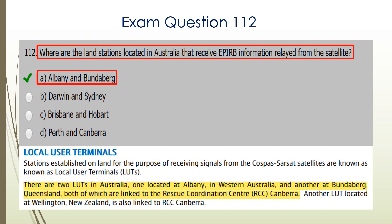Question 112. What are the land stations located in Australia that receive EPIRB information relayed from the satellite? These are known as LUTs or Local User Terminals. In Australia we have two — one is in Albany and one is in Bundaberg. So A is the correct answer.